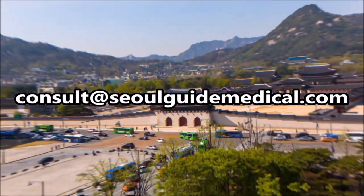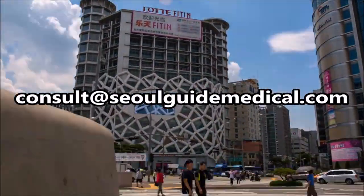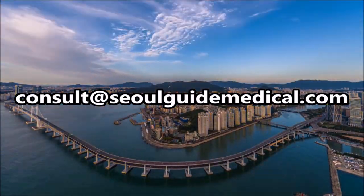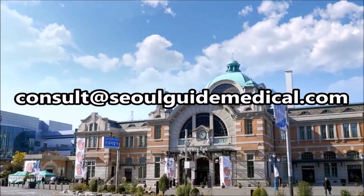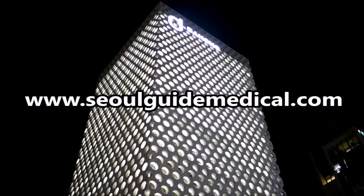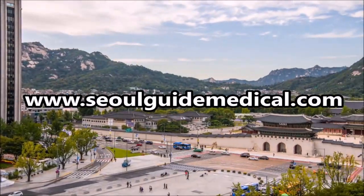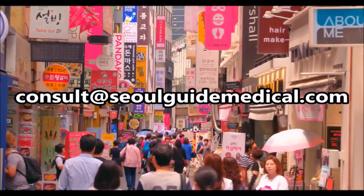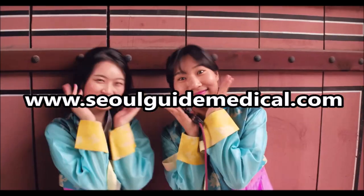Seoul is the capital of plastic surgery, skin, dental, vision correction, and other medical treatments. Seoul Guide Medical is here to find you the best doctors, the best procedures, and take care of you from start to finish. Contact us at consult@seoulguidemedical.com for a free consultation with our specialists. Let us create a customized treatment plan that is right for you. We help with airport pickup, accommodations, in-clinic translations, aftercare, and hold your hand every step of the way. Visit our website at seoulguidemedical.com for more information. Seoul Guide Medical — Happy Patients, Always.